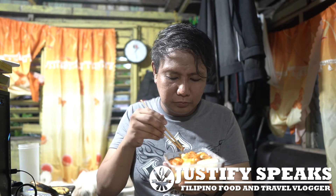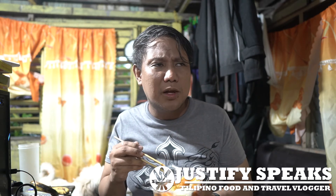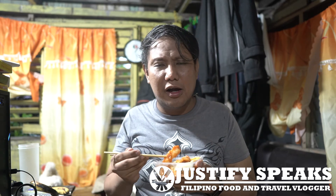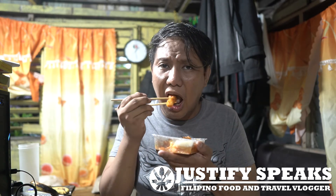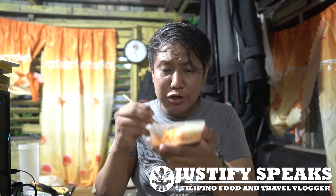And together with the cheese, it's creamy. I tried tteokbokki at a state market in Bhutan but I didn't like it because it lacked taste. The saltiness and sugar here are perfect. I've already conformed with the taste of tteokbokki here in the Philippines, which has some sugar. This one is really good.